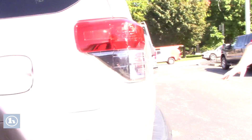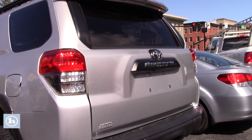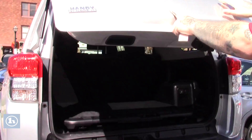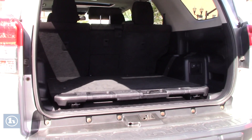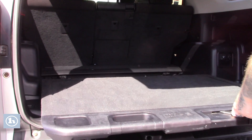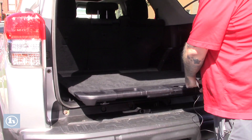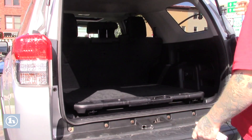This 4Runner is equipped with the tow package. We'll open up this rear hatch so you can take a look in the cargo space. It does have the backup camera integrated here. Plenty of space back here for storage. It does have a nice tray here that slides right out if you need a workspace or anything like that. You can fold down those rear seats for extra cargo space if needed.